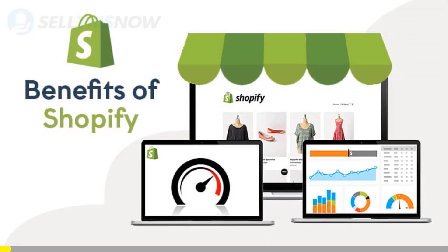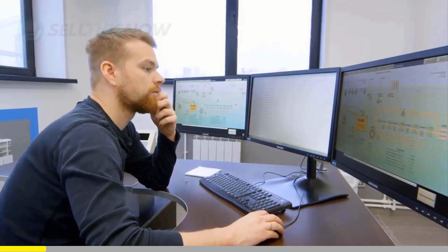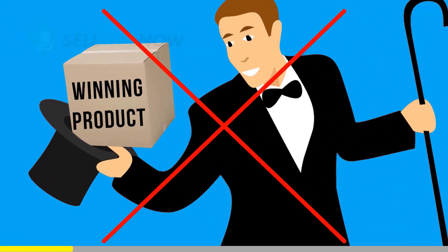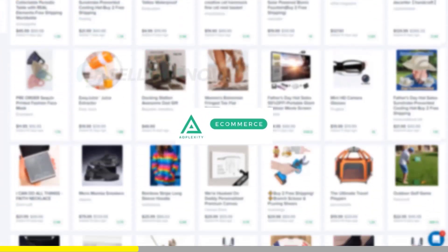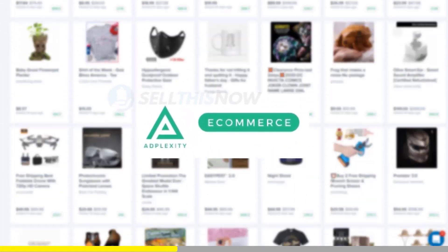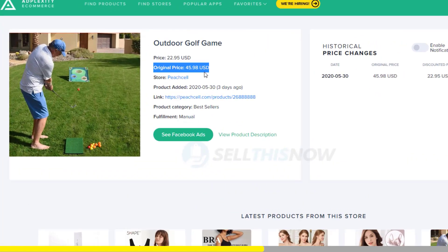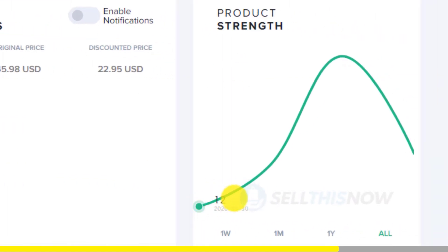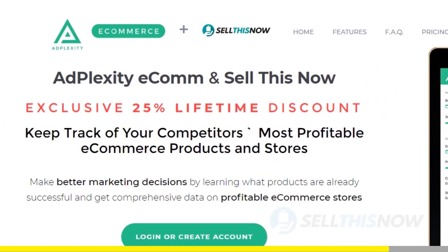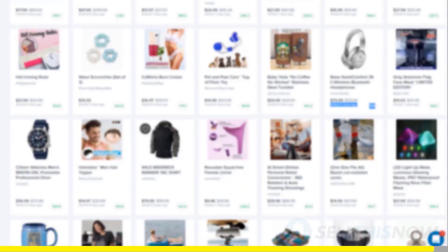We all know that Shopify dropshipping is becoming more and more competitive. Finding new products before everyone else is the name of the game. There is no magic or luck in this process. Dropshippers with the best tools will always be ahead of the trend. Adplexity is a premium research tool that gives you real-time data on top trending products. Unlike other research tools, it literally reveals the most profitable products and stores at the moment. They're the only one that can show you the hottest trending products in real-time, before they get saturated. We got you an exclusive 25% lifetime discount on your Adplexity membership. Click the link in the description to find out.